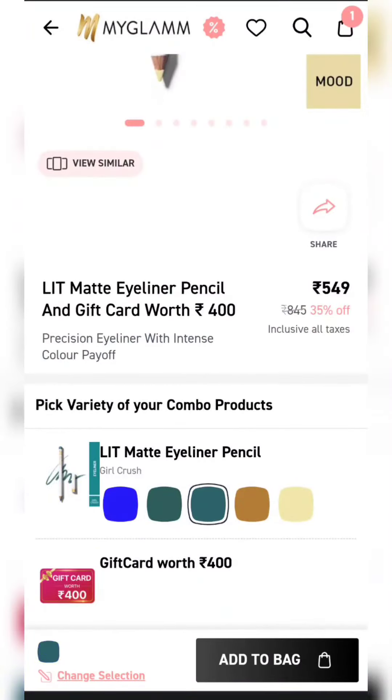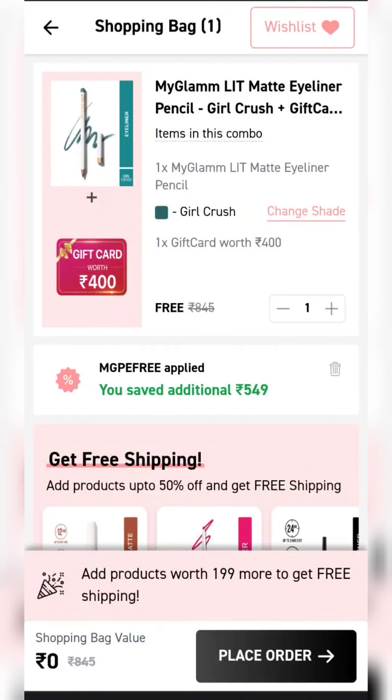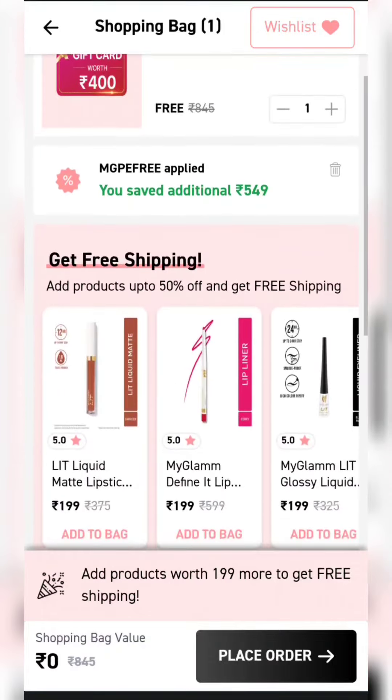The next product is our Eye Pencil. Many shades are available — I picked a green shade. This will also come under the Rs.400 gift card and is also completely free. You will have to pay Rs.99 for shipping here.